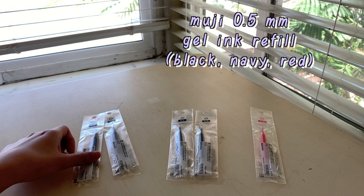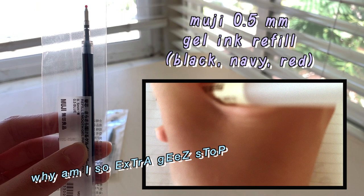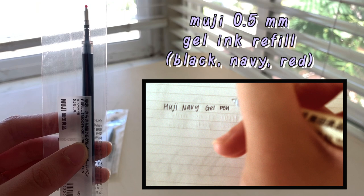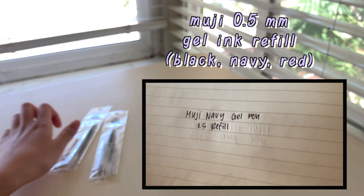Now we're moving along to the pen section. All of the pens I got were from Muji, because I really like the quality of their gel ink pens — they're really smooth. So here I just got some refills for the basic colors: black, navy, blue, and red, because I like the navy blue color better than regular blue. I also kind of screwed up because I got the wrong kind of refill — these ones are actually for the clickable pen, but I was intending to use them for the cap pens.